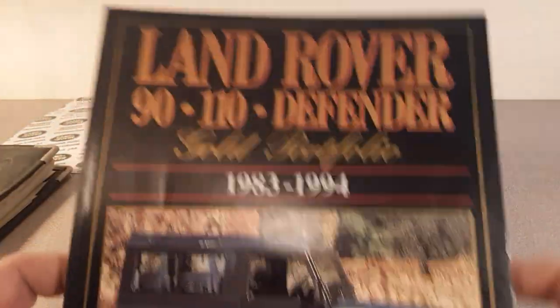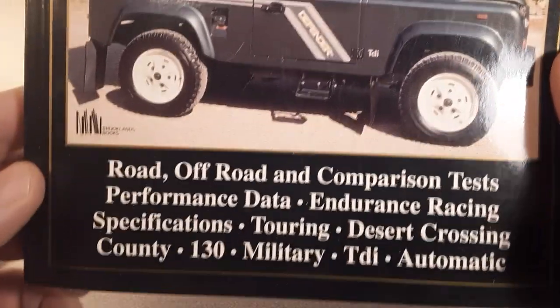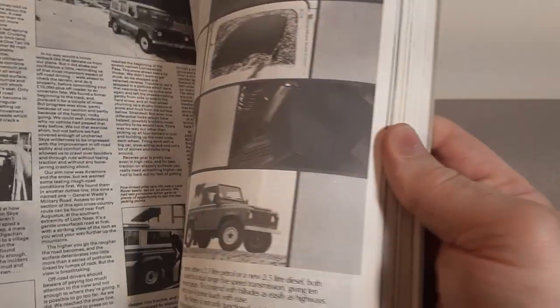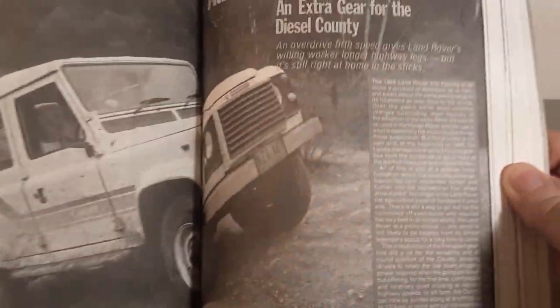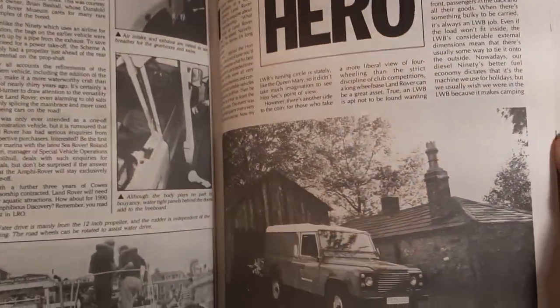Next up: Land Rover 90 and 110 Defender Gold Portfolio, 1983 to 1994. Really cool. This gives you an idea of the growth, and there are legitimate numbers, charts, graphs, and magazine articles included. That's the classic right there. Beautiful, beautiful — another great book. I like that one.